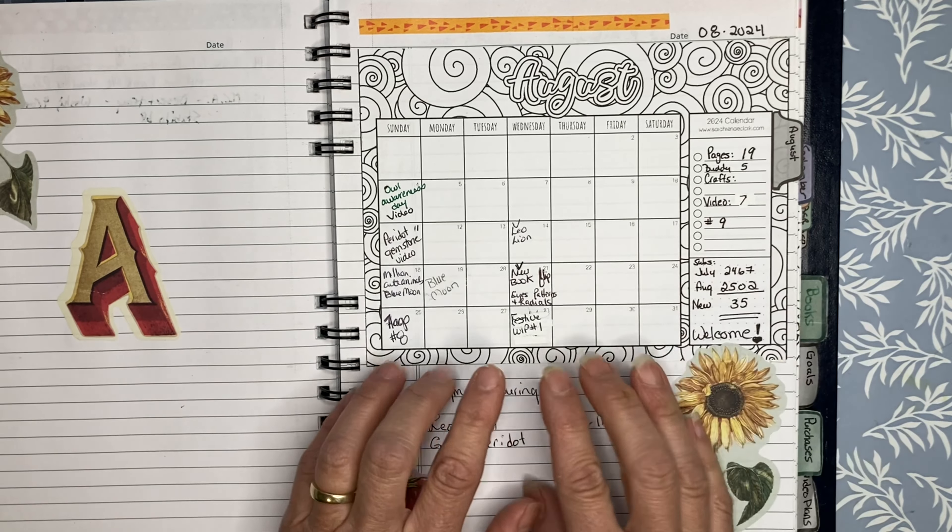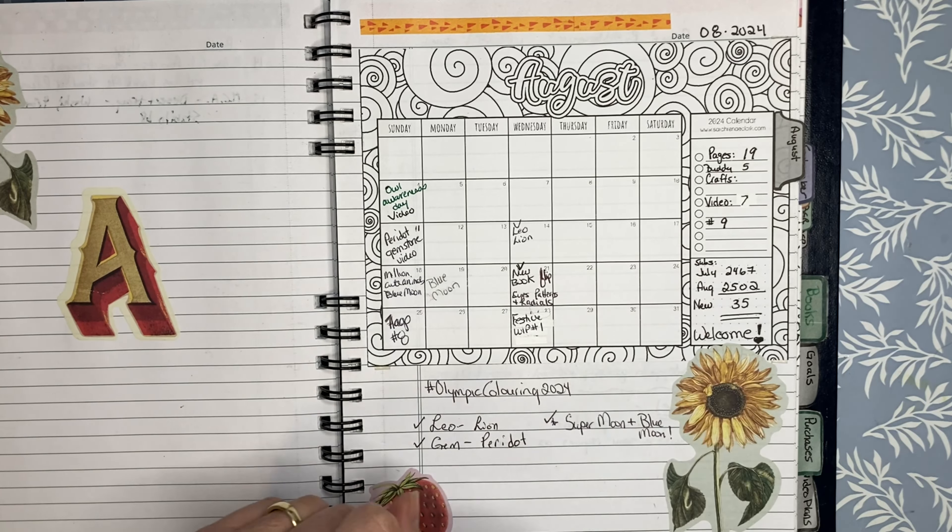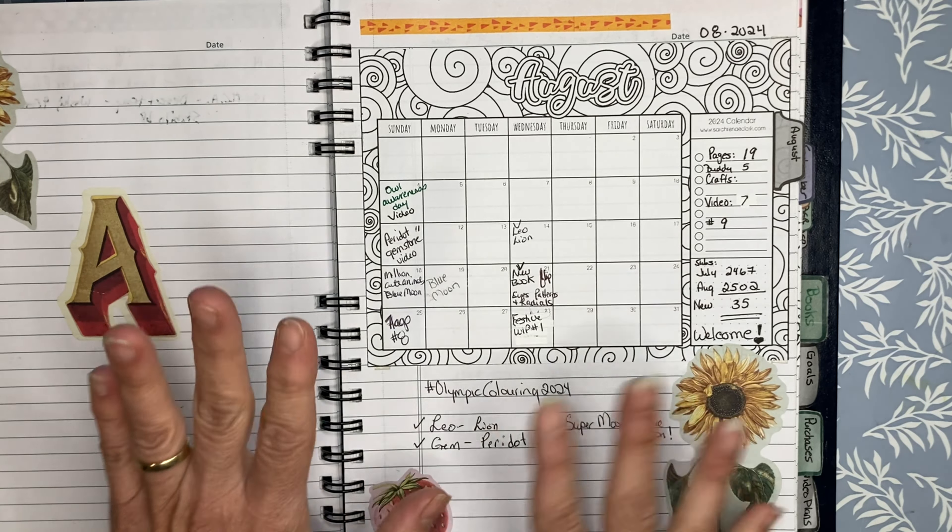Hello fellow colorists, welcome back to the channel JIColorist. My name is Jodi and I'm thrilled to have you here today for what is my most favorite video of the month — going over my completed pages. I enjoy watching my fellow YouTube colorists' completed pages, so I hope you enjoy today's.